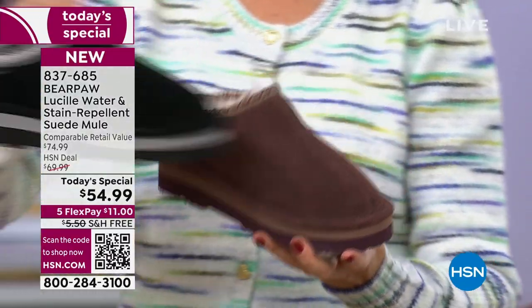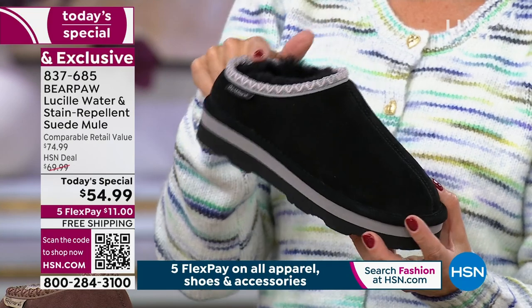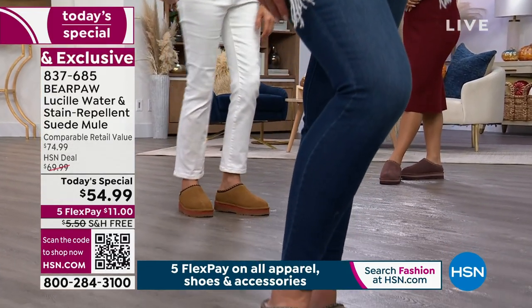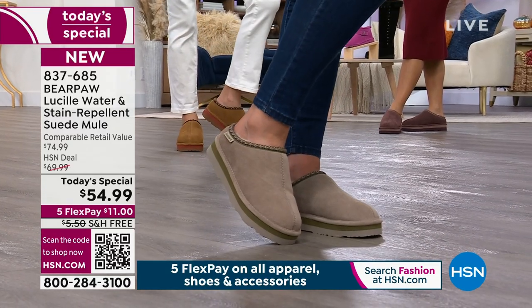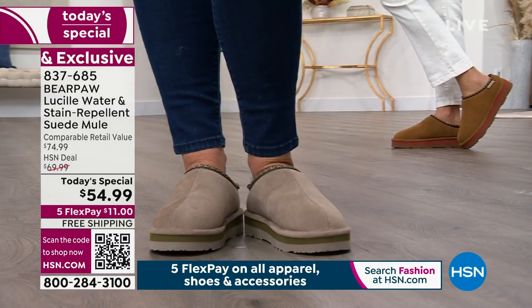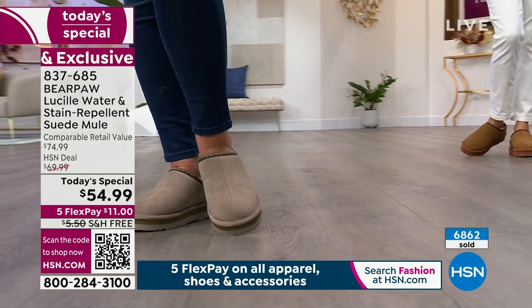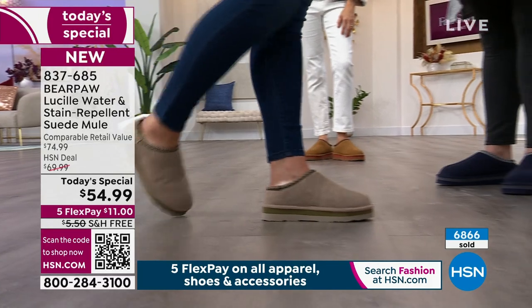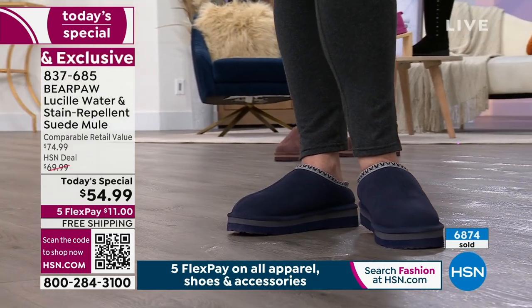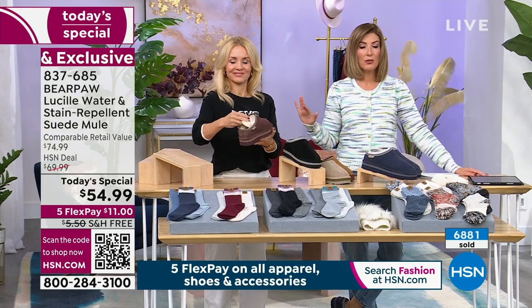Whether your granddaughter, sister-in-law, mother, daughter, or niece is walking around a college campus or in high school, this is as popular as it gets — whether you're 11 or 91. We've already hit nearly 6,800 sold, officially launching just over an hour ago. If you're watching a replay, you cannot wait — by our live shows first thing tomorrow morning, some colors and sizes will be completely sold out or extremely limited.